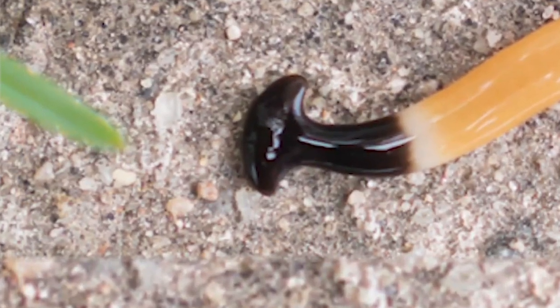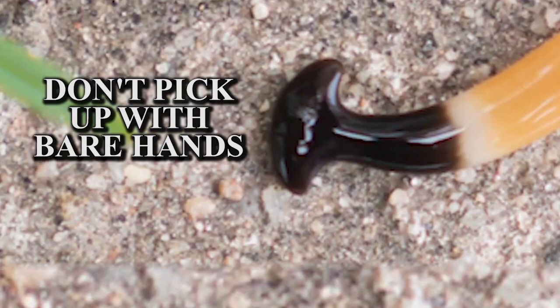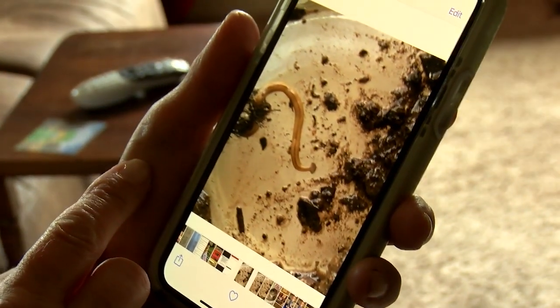And there is a note of caution. If you see one, don't pick it up with your bare hands. They produce a toxin that's an irritant to your skin.